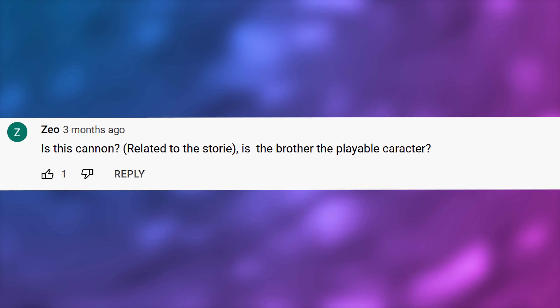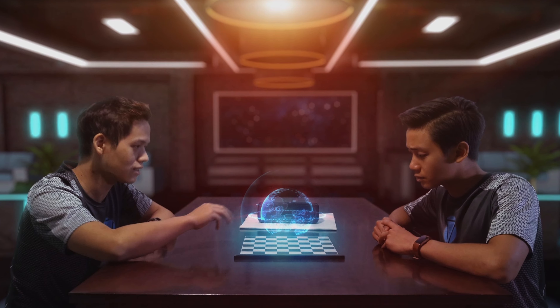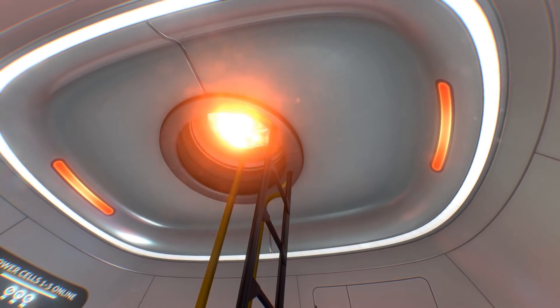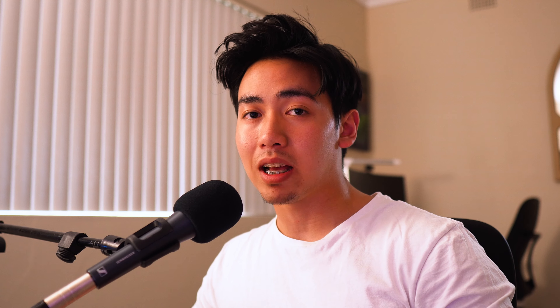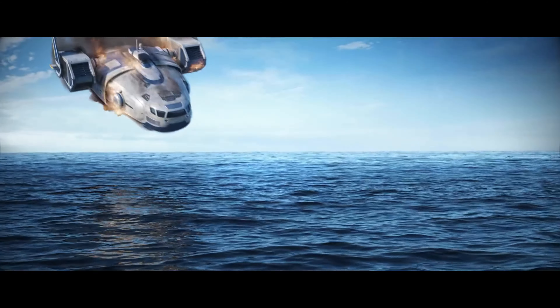Zio asks, is this canon related to the story? Is the brother the playable character? So both me and Toby are based off Riley Robinson's story — that's why we're on the Aurora. But I wanted to make it a bit unique, not just copy the original protagonist one-on-one. That's why I mixed in a bit of the Degasi storyline as well at the end of Unknown Waters. So it's more a unique character that was inspired based on Riley Robinson.